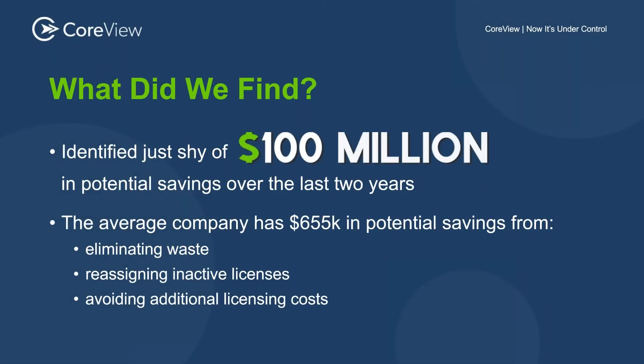What did we find around licenses? We identified just shy of a hundred million dollars in potential savings over the last two years. Now, granted, for many of our customers that's based on standard MSRP pricing, but a lot of these enterprise-layer customers have unique contracts with individual pricing involved. We can't really dig too deep into that, but the $100 million number is a factual and accurate number for our customer base.